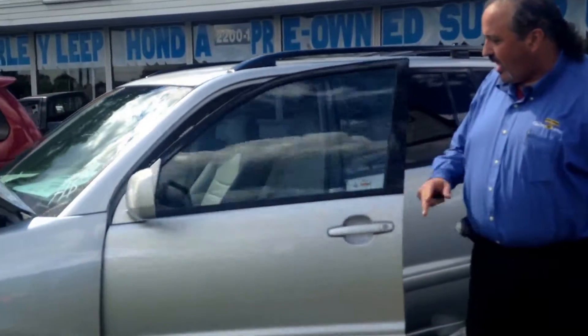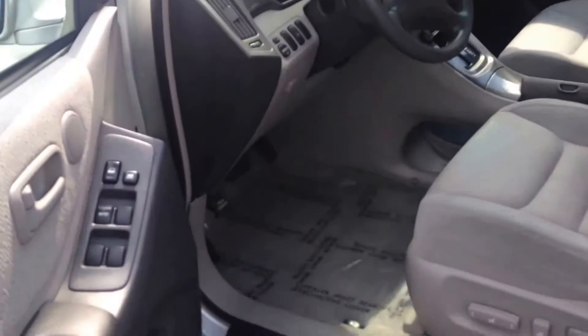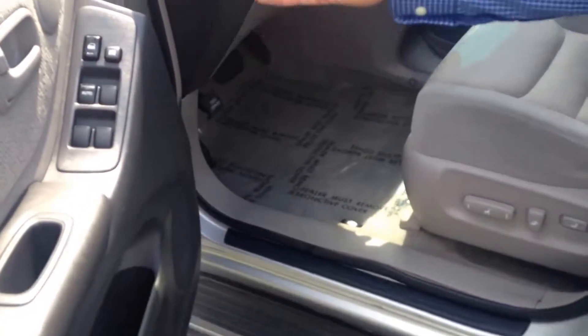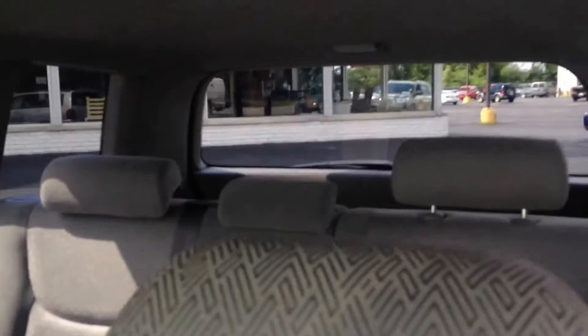And on the inside, it'll be nice to know that it's nicely equipped, including the power seat with the lumbar, the power windows, the locks, the cruise, the tilt, the CD player. It is automatic transmission, has air conditioning — has all the stuff that you'd probably want in a vehicle.